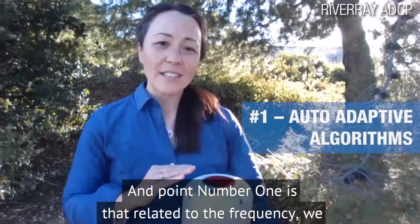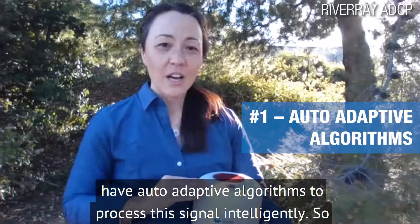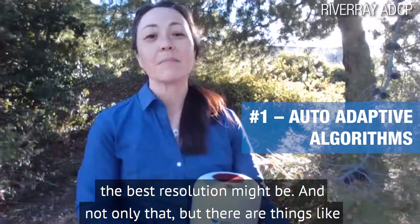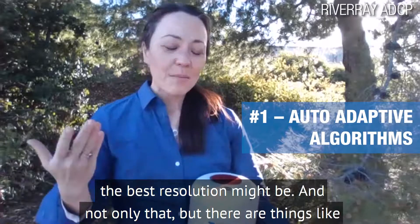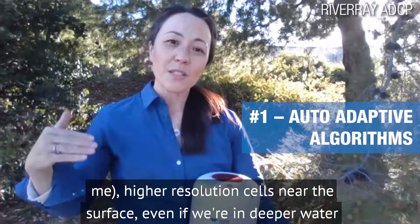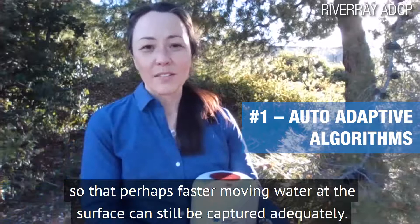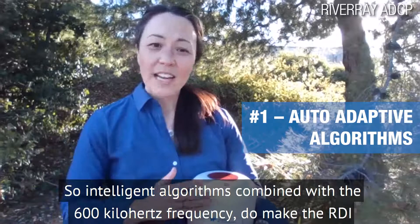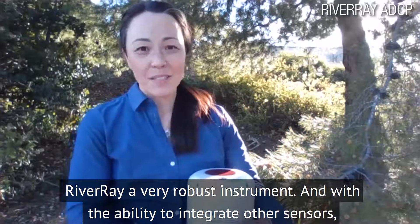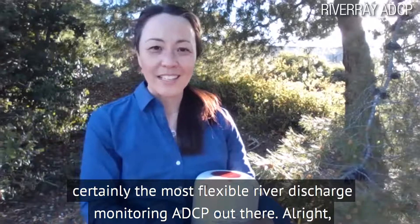And point number one is related to the frequency: we have auto-adaptive algorithms to process the signal intelligently. We can go from shallow to deep automatically without the user having to program what the best resolution might be. And there are things like a surface tracking layer that allows higher-resolution cells near the surface even if we're in deeper water, so that faster-moving water at the surface can still be captured adequately. Intelligent algorithms combined with the 600 kilohertz frequency make the RDI a very robust instrument, and with the ability to integrate other sensors, certainly the most flexible river discharge monitoring ADCP out there.